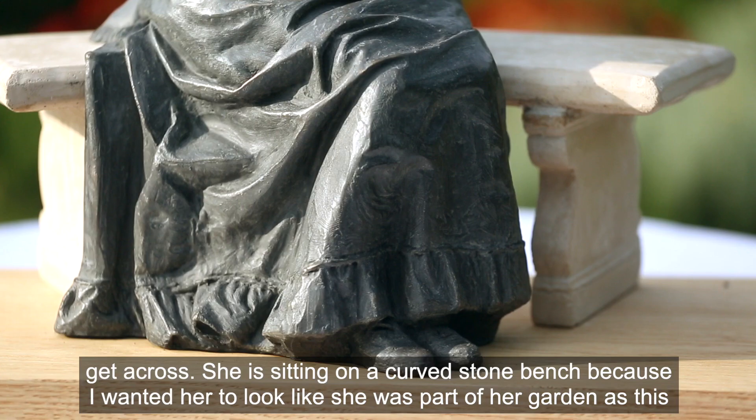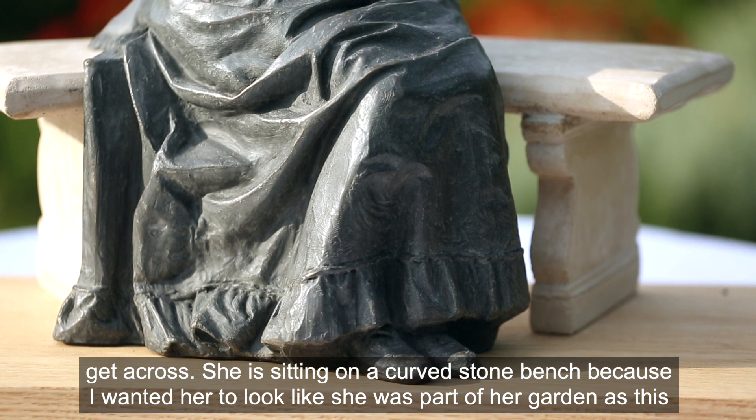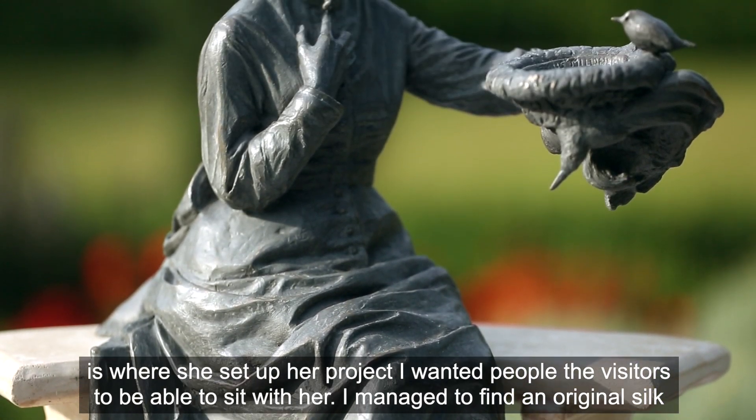She is sitting on a curved stone bench because I wanted her to look like she was part of her garden, as this is where she set up her project. I wanted visitors to be able to sit with her.